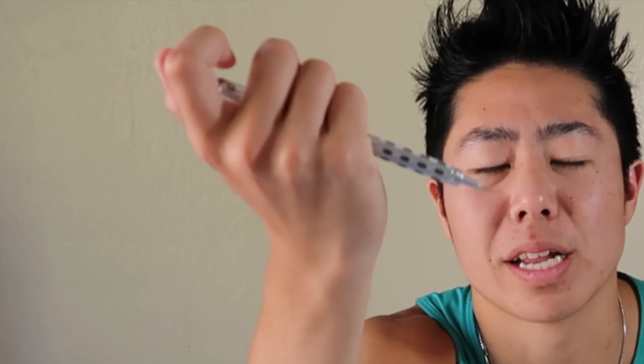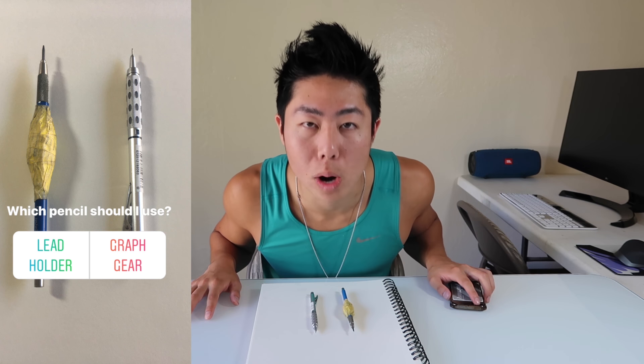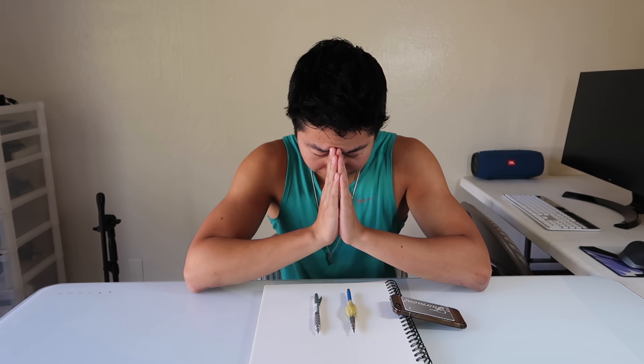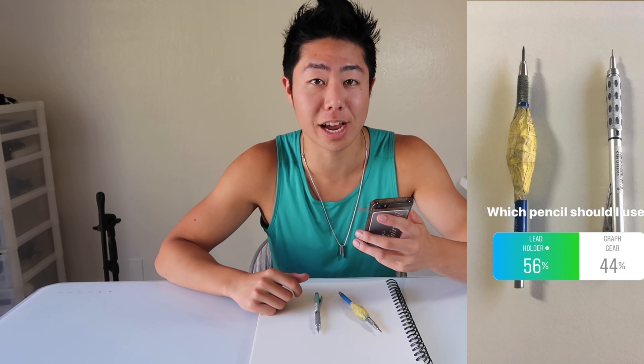Next, we need to use a pencil, so I need help deciding which one to use — the regular led holder or the mechanical pencil. I'll let you guys decide. The results are in: you guys chose the led holder — good choice! 56% of you guys chose the led holder, so that is what we're going to use.